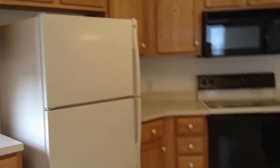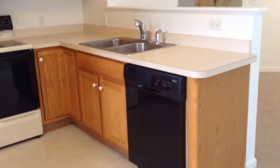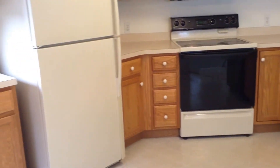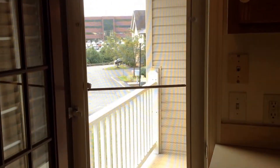This is your kitchen. Wrap-around countertops. Appliances included are the dishwasher, stove, microwave, and fridge.